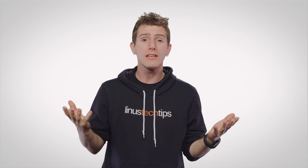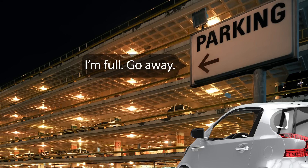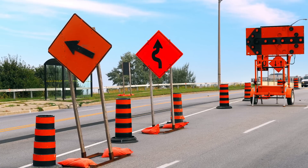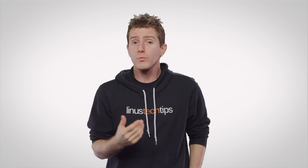Also, in the future — especially once faster 5G connections become more common — we could even see smart infrastructure that communicates with the cars. Think about a parking garage that could tell a car that it's too full to accommodate it, or transponders in construction zones that could tell them to slow down and prepare for narrower lanes.